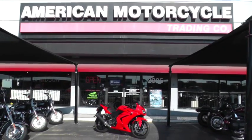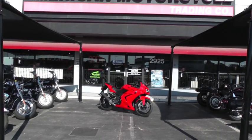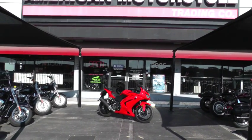We're selling and shipping bikes all over the world, so it'll be easy to get this little Ninja to you. This is Geno, American Motorcycle Trading Company in Arlington, Texas. Thanks for looking.